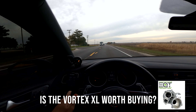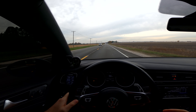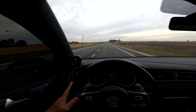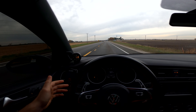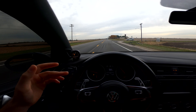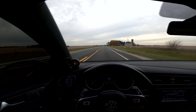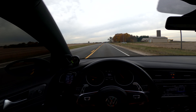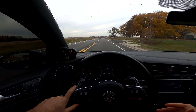Is the Vortex XL worth it? Yes it is. I've been running this setup on my car for about two years. Right now I'm pushing only 29 psi because I'm running the stock sensor. I've seen a lot of other GTI owners and Golf R owners running the Vortex XL pushing safely 33 psi, so I'm on the safer side — you never know with these setups.